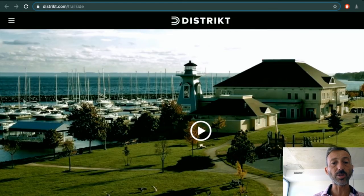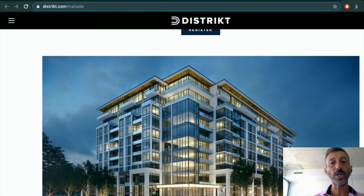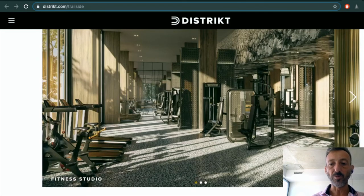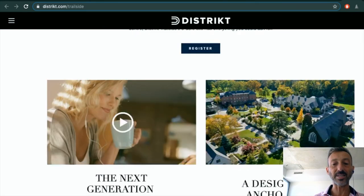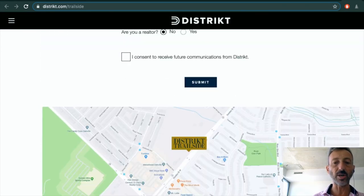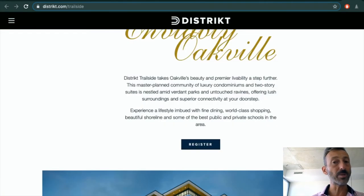District is a new developer doing a bunch of stuff in Oakville. This is called District Trailside Oakville — a beautiful project. Oakville deserves fancy condos because right now there aren't many — if you want Oakville you have to buy a house. But more fancy condos are coming. Everything is fair game these days — if you can get in the game, get in the game.